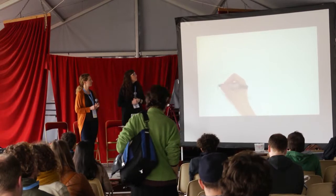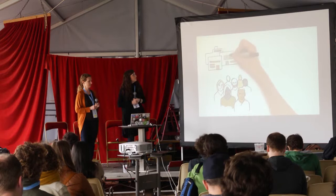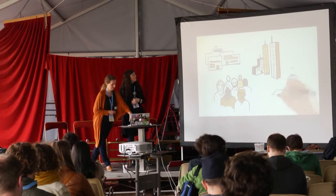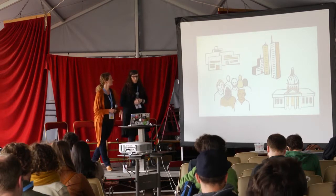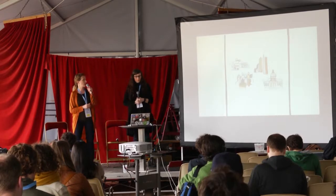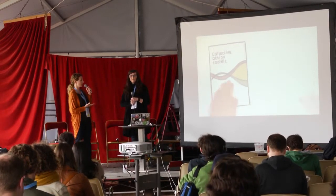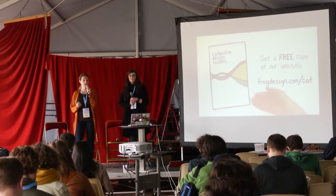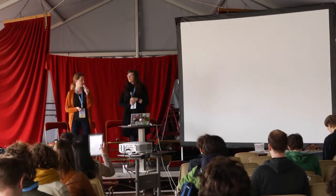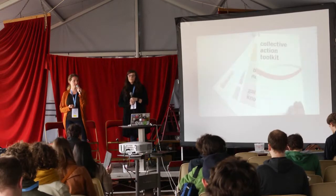Within six months of releasing the toolkit, it's been downloaded over 10,000 times. It's already being used by community leaders, non-profits, NGOs, schools, companies, start-ups, and even governments. You can download the Collective Action Toolkit online for free, and if you're joining us for the bar camp, you will receive a copy.